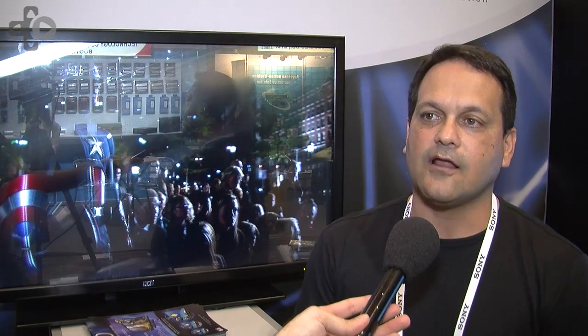Are these TVs in stores now, and how much are they? No, they are not. We are scheduled right now for the end of Q2, beginning of Q3 for delivery of our product, and we have not finalized our MSRP, so I really can't tell you what our MSRP is going to be right at this time.